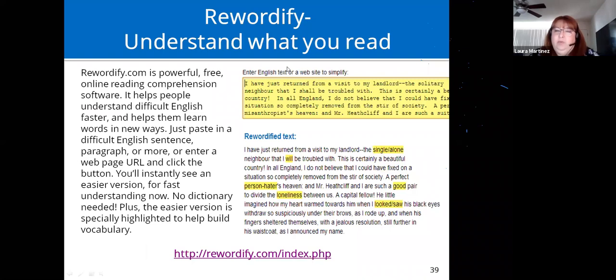This website is called Rewordify. You can cut and paste text — like Shakespeare, which can be hard to understand — and it takes tougher words and changes them into simpler ones. For example, 'solitary' becomes 'single/alone.' It simplifies the text to make it easier to digest and understand.